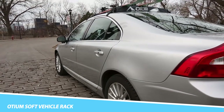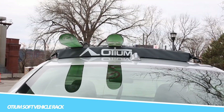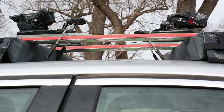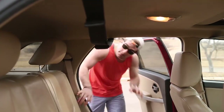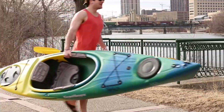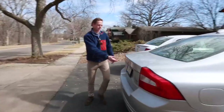OGM Soft Vehicle Rack: Take all your outdoor gear with you safely and securely with the OGM Soft Vehicle Rack. Coming in two pieces, this rack system easily installs onto the roof of your vehicle. The unique design allows you to transport a variety of gear, including snowboards, skis, SUPs, or even a kayak, without damaging the roof of your car or your gear.